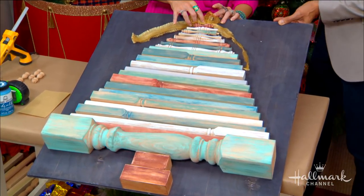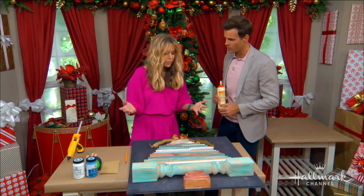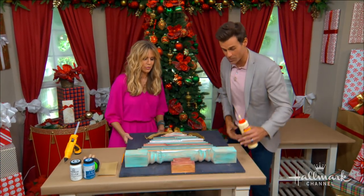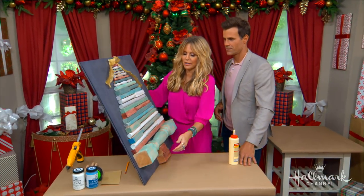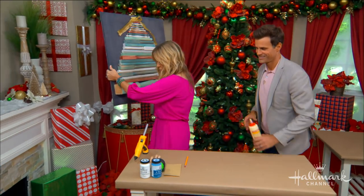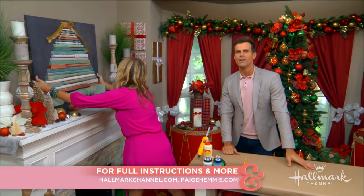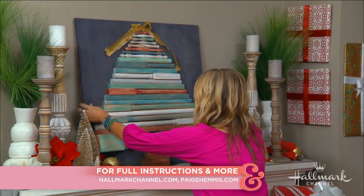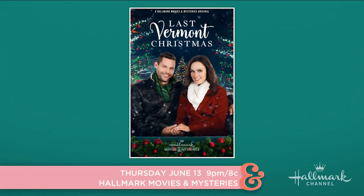That looks so good, Paige. Thank you very much. What a great way to take sentimental pieces of your home with you wherever you move. This I'm going to put on our mantle, and if you have any presents you want to give me, you can just put them right underneath that tree, everybody. Make sure you go to hallmarkchannel.com — full instructions will be there. And don't forget to watch Last Vermont Christmas tonight on Hallmark Movies and Mysteries at 9, 8 central.